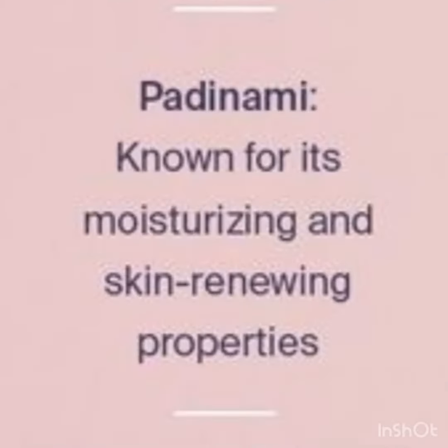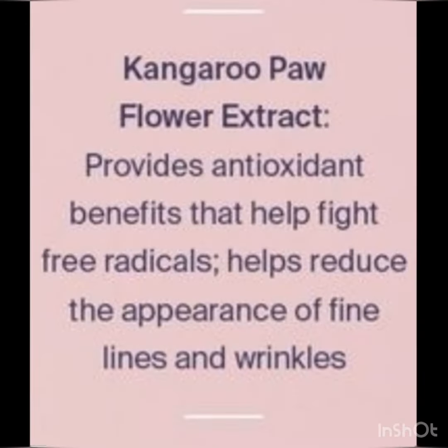Don't we all want that? Padanami is known for its moisturizing and skin-renewing properties. Ever heard of kangaroo paw flower extract? This one's going to help reduce the appearance of fine lines and wrinkles.